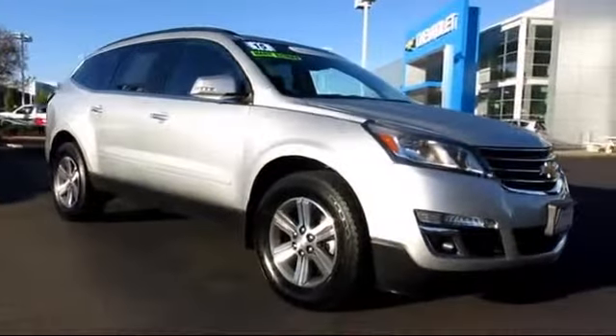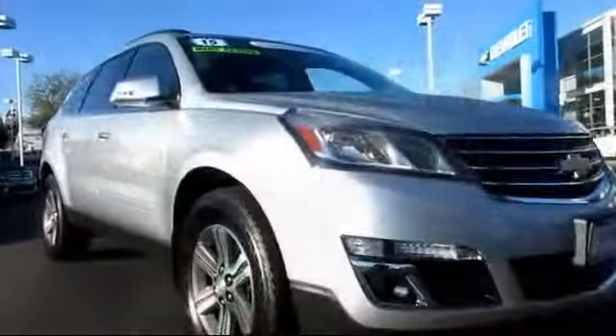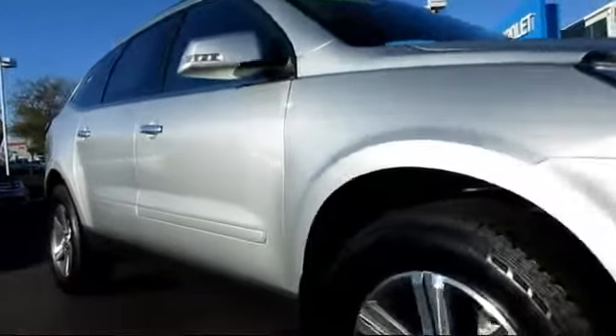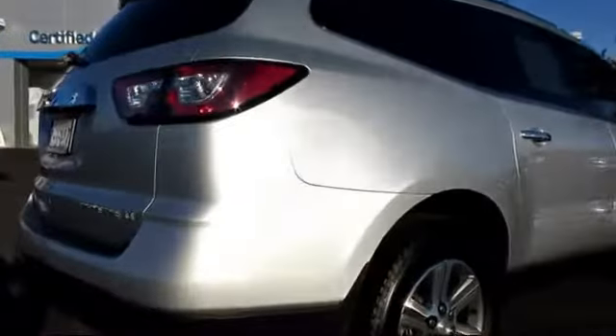It comes equipped with Sirius XM satellite radio, power rear liftgate, heated seats, OnStar, privacy glass, keyless entry, alloy wheels, parking sensors, a backup camera, and a premium sound system, and has less than 30,000 miles on the odometer.